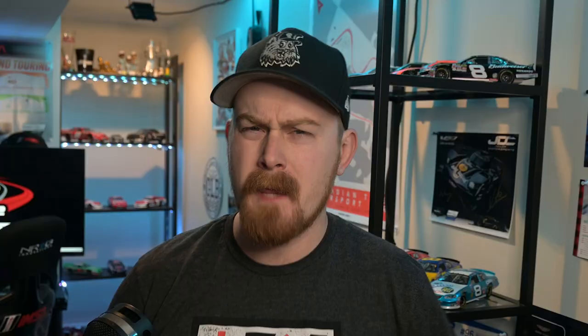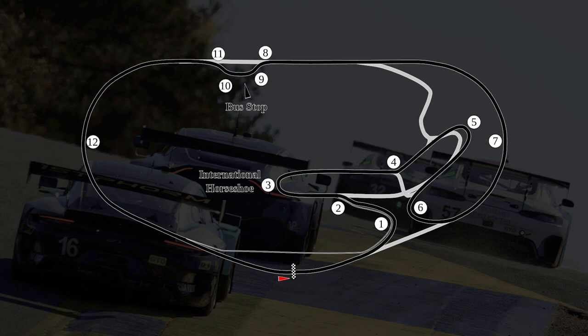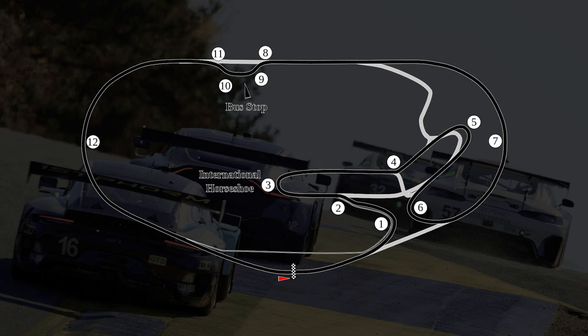The Rolex 24 at Daytona is a 24-hour sports car race. It takes place in Daytona Beach at the infamous Daytona International Speedway. When you think of Daytona, the first thing that probably comes to your mind is the oval that NASCAR races on. This race, though, doesn't take place on the oval — it takes place on the road course circuit of the track that does share the high-banked corners of the oval.